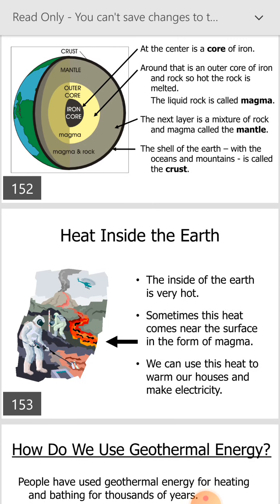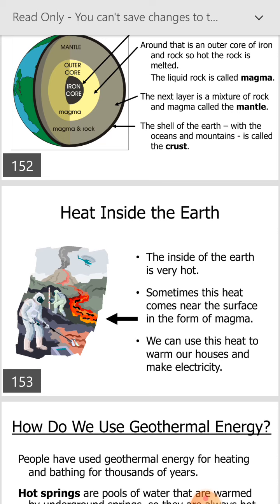Heat inside the earth: the inside of the earth is very hot. Sometimes this heat comes near the surface in the form of magma. We can use this heat to warm our houses and make electricity.